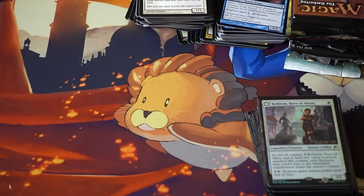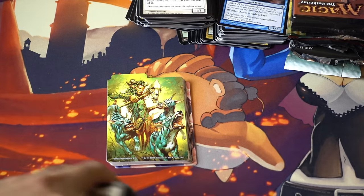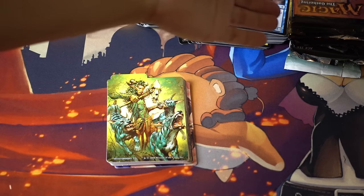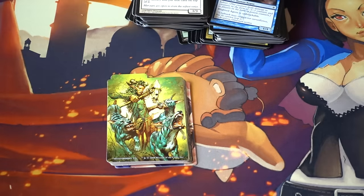Hey guys, today I'm going to go over a collection I got for $10 at a flea market. In Texas, we have a lot of flea markets. I go for video games, but sometimes you can also pick up Magic cards. I will also talk about booster packs and two different decks I have — a modern deck and a standard one.